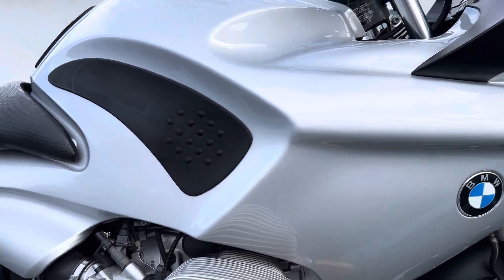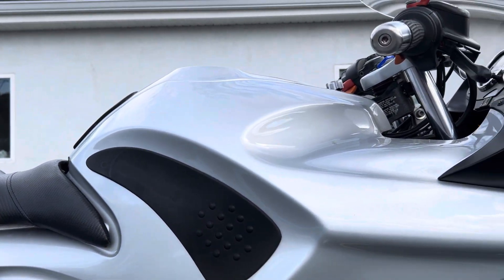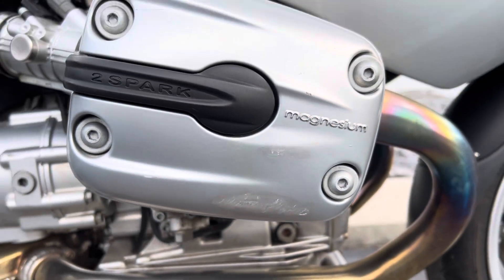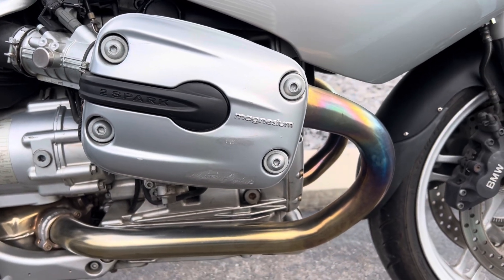Right-hand fairing — perfect. Light rub mark here on the bottom of the right-hand valve cover.